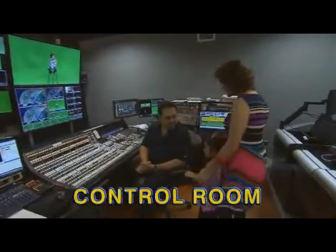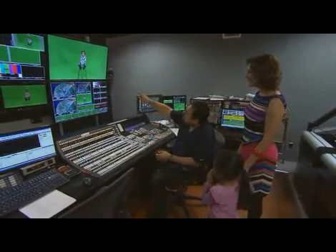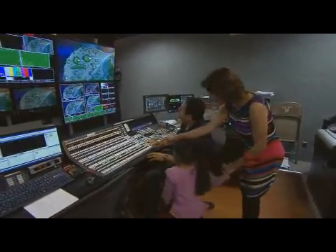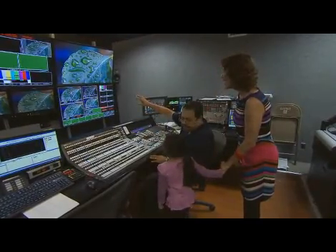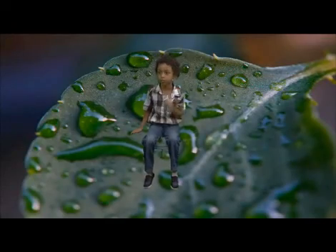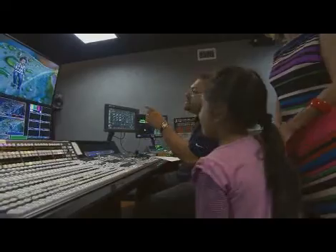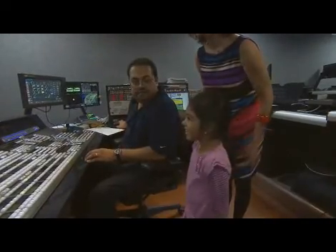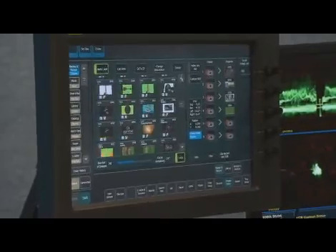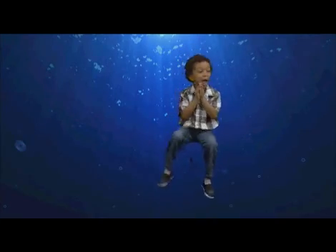Hi, welcome to the control room. I'm going to show you what we do with you when you're on the green screen. So now you see Nicholas — he's sitting out in the green screen, and we can put whatever background we want on him. We're going to put first a leaf with some water on it, and we're going to make him into a little bug right on the leaf. Boom — that's right there. The magic of television! Put him on Saturn. Watch this. What do you want to see him next? I want to see him under the ocean. Under the ocean? Watch this — he's under the water now. Wow.